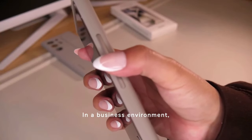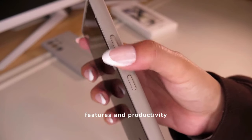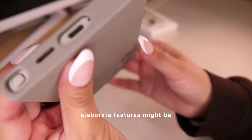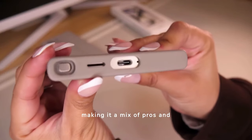In a business environment, the S24 Ultra shines with its robust security features and productivity tools. However, its high cost and elaborate features might be unnecessary for some professionals, making it a mix of pros and cons.